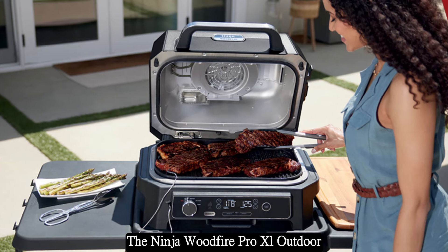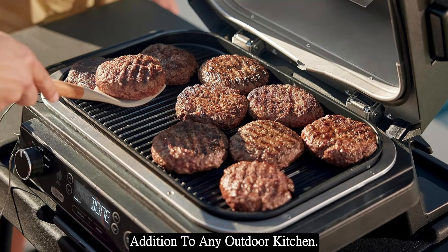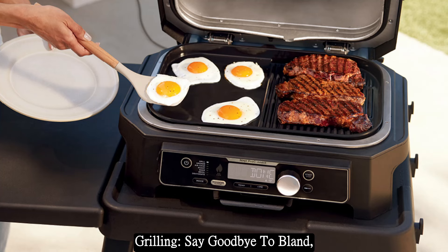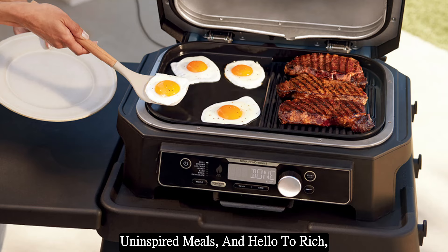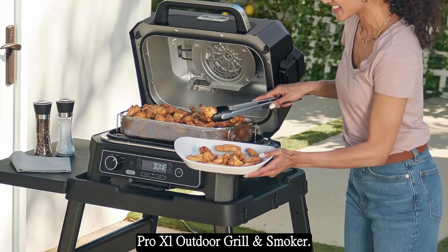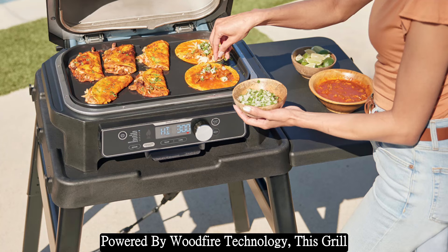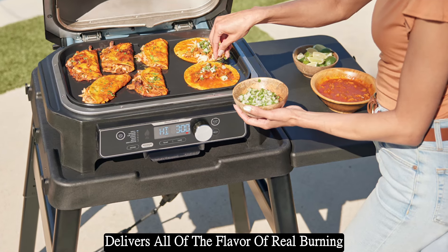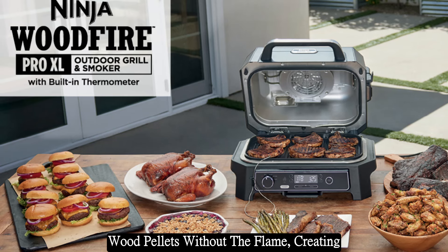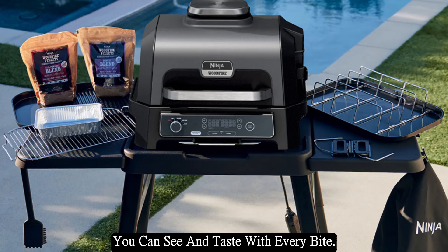The Ninja Wood Fire Pro XL Outdoor Grill and Smoker is a must-have addition to any outdoor kitchen. Say goodbye to bland, uninspired meals and hello to rich, smoky flavor. Powered by wood fire technology, this grill delivers all the flavor of real burning wood pellets without the flame, creating a mouth-watering taste sensation that you can see and taste with every bite.